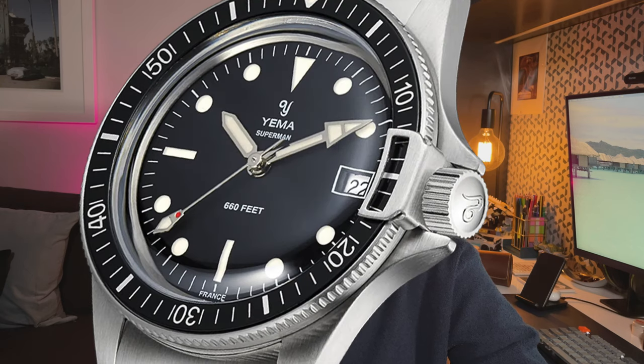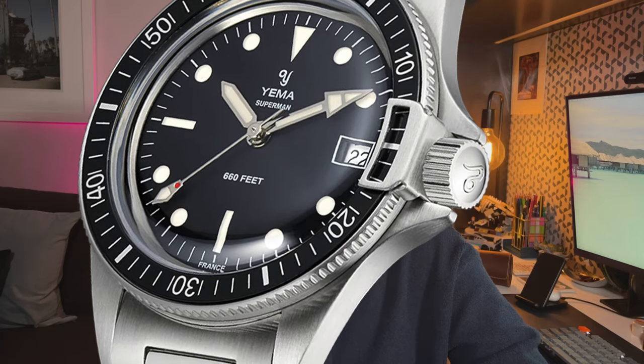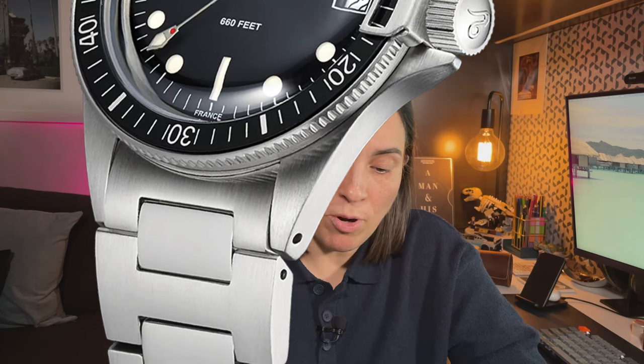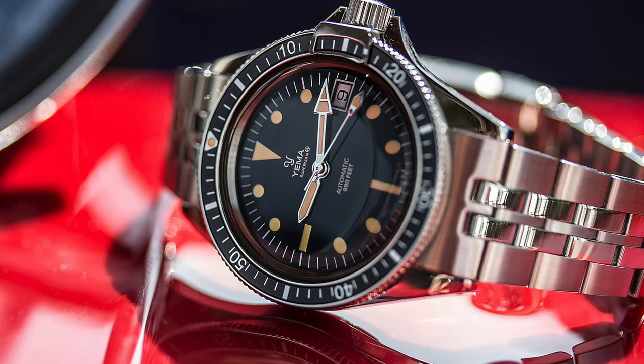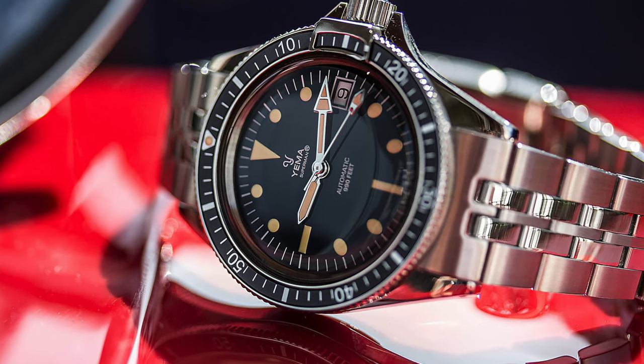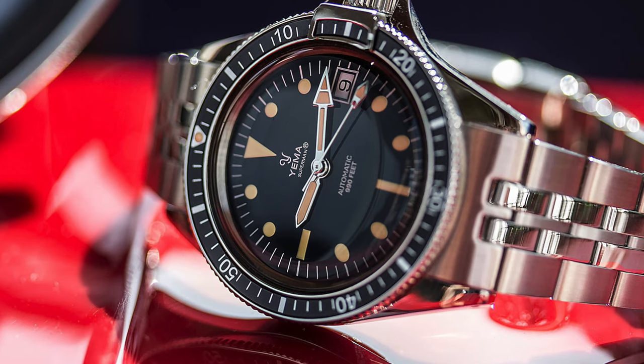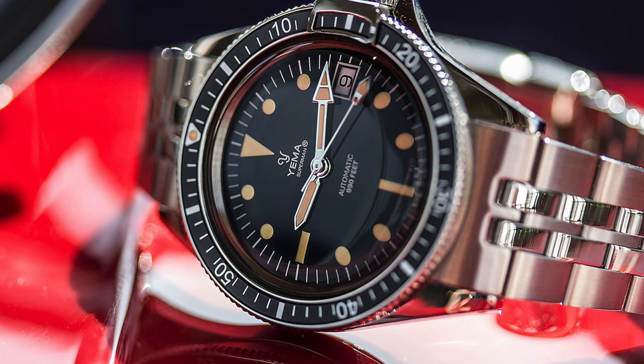Next is the Yema Superman Heritage at about $1,500 Australian. Yema dates back to the fifties, but this was released in the seventies. It features a locking bezel, and they successfully brought that feature back in the modern version while maintaining an ultra-vintage aesthetic. It's powered by an ETA 2824, measures 39 millimeters with a 14mm thickness, in stainless steel — pretty good bang for your buck, especially compared to something like the Tudor Pelagos 39 in titanium for six grand.